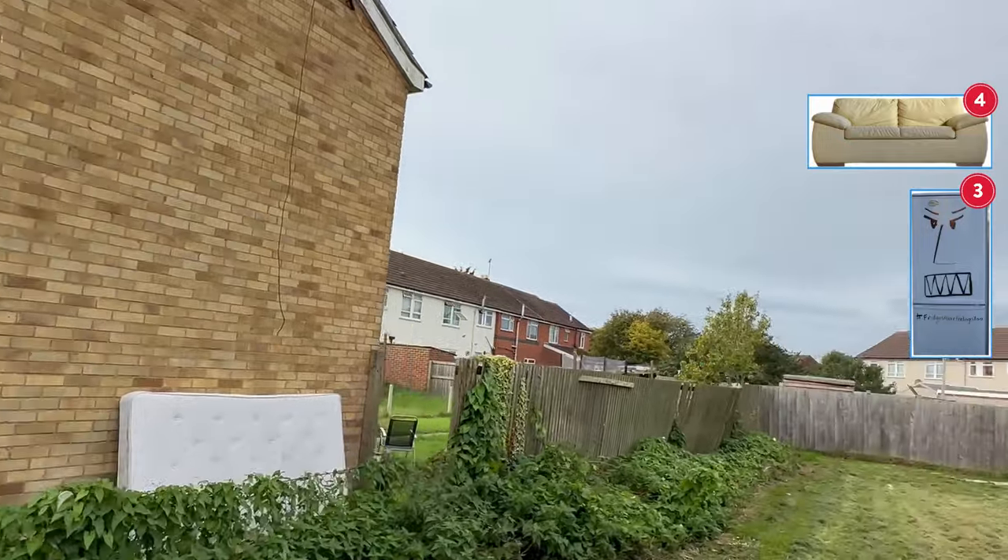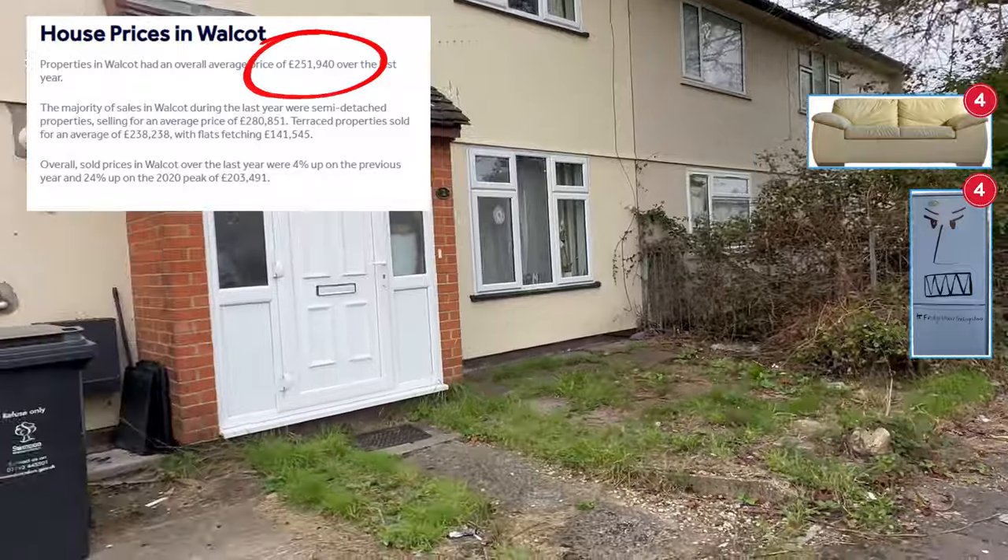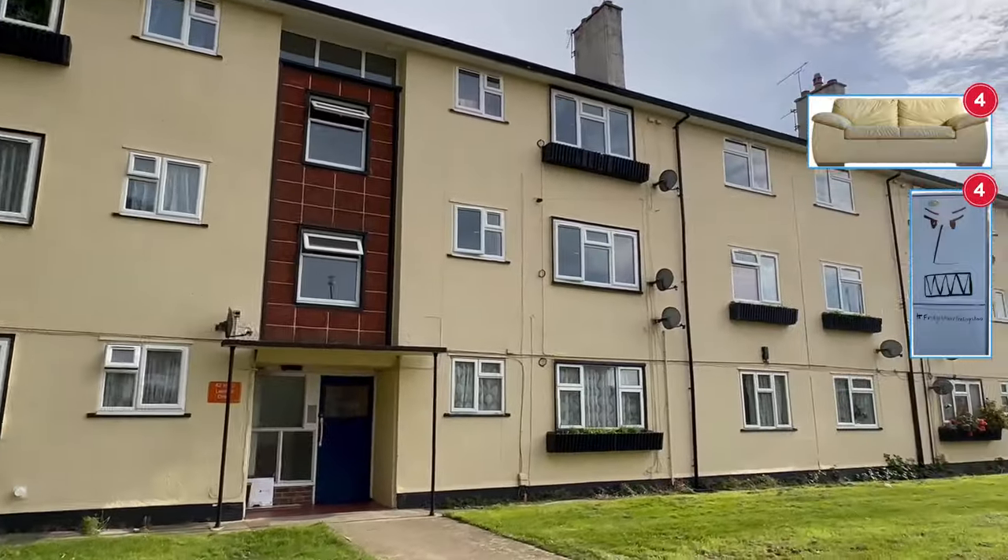Even so, the average house price across the ward of Walcott for the last year was in the £250,000 range, which is a harsh reminder of just how expensive housing is in Swindon.